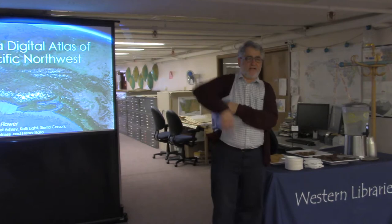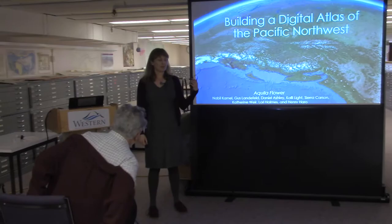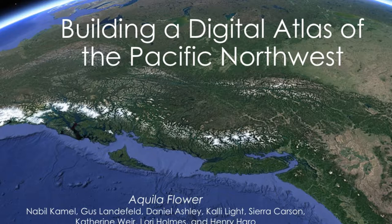Thank you, Rob. I'm Aquila — I'll be holding this microphone since I didn't have a belt or pocket for a clip. I teach GIS classes and run a GIS certificate and minor program, so if you leave this talk feeling like maps are interesting and want to learn how to make them, come talk to me or Stefan about our classes where you can learn to create your own geospatial data.